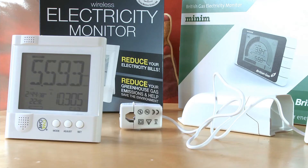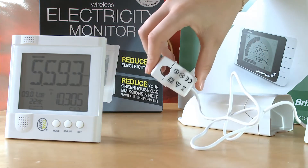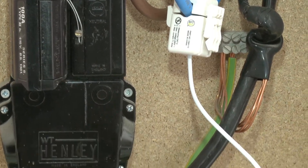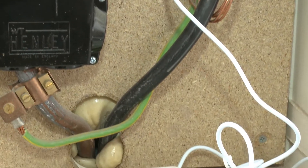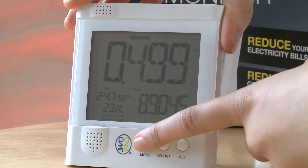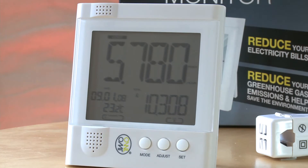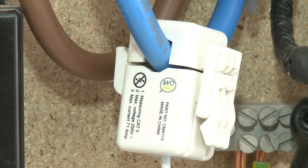Here I've got some examples of energy monitors from Owl and British Gas. Energy monitors usually consist of three parts: a handheld visual display unit, a transmitter, and a sensor which clips onto the power cable that comes out of your electricity meter. Most energy monitors allow you to view your real-time electricity usage in cost, kilowatt hours, or carbon emissions. Some have additional features like allowing you to set daily targets for your usage.